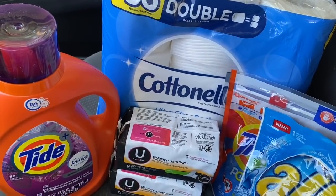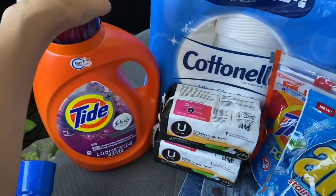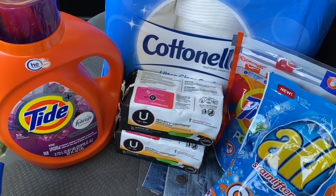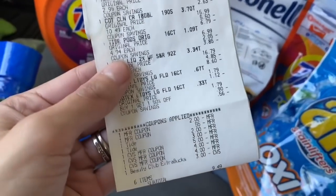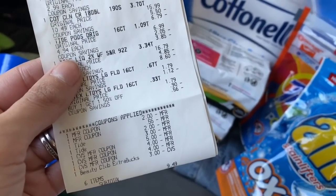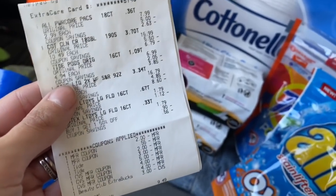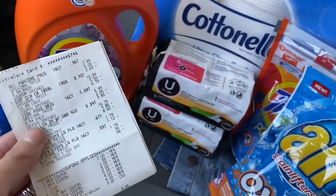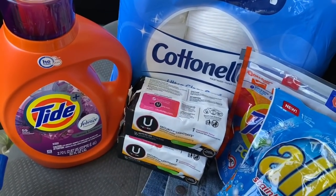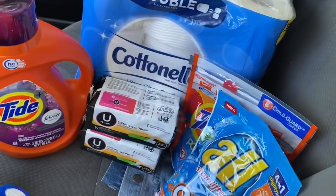So that's $11.81 for a big pack of Cottonelle, large Tide, and two other laundry products — about $2.95 each. My total was $9.49 with those items and the U by Kotex after using some Extra Bucks. I just paid with my $10 gift card from last week, so I didn't have to pay anything out of my own pocket. Then I used the $10 Extra Buck from this deal to pay on my next transaction.